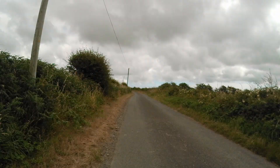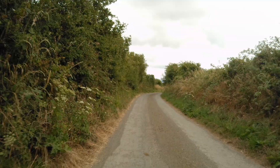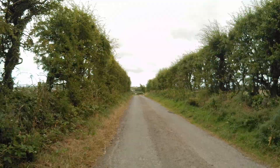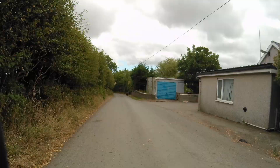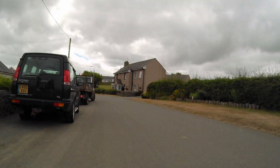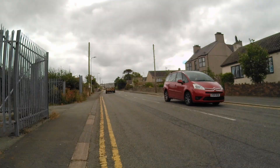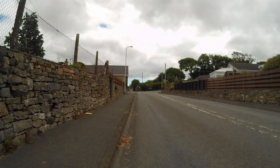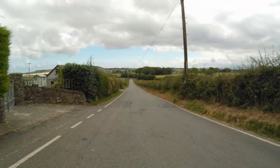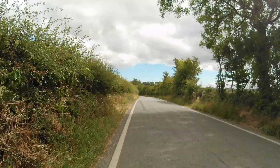There weren't many main roads to cross. The route actually seemed to take us north up the island — the wrong direction for a while — before coming back. It went wide around Llangefni, which was to our right most of the time, going through small villages rather than towns.